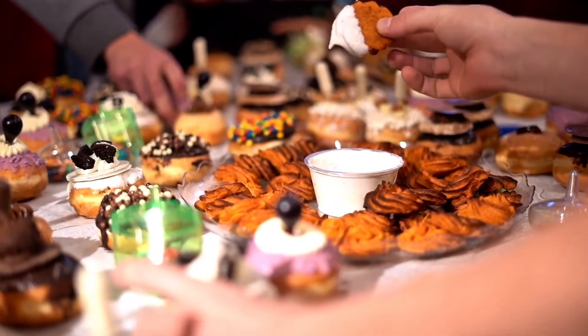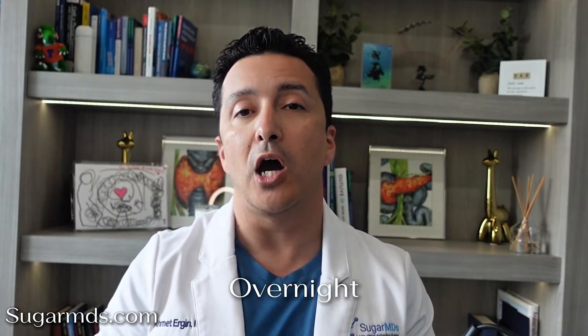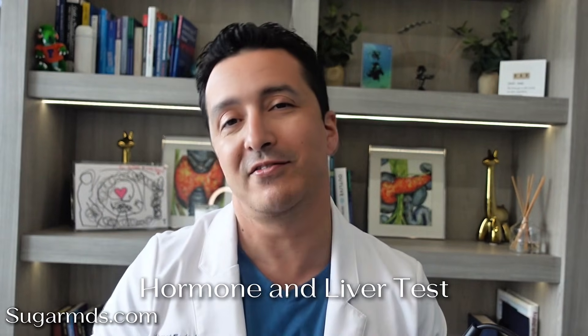If your fasting glucose is high, most people jump to one conclusion: 'I must be eating too much sugar.' But in real clinical practice, fasting glucose is rarely about what you ate yesterday — it's about what your body is doing overnight. Here's the key idea: fasting glucose is not a food test. It's a hormone and liver test.